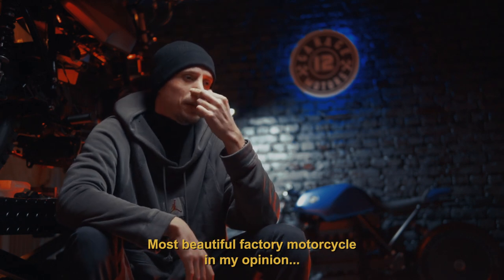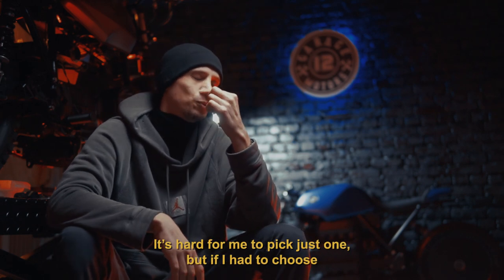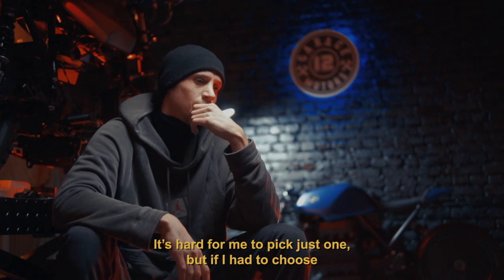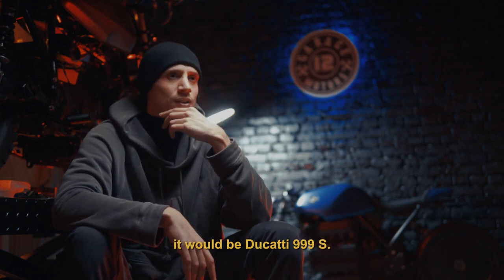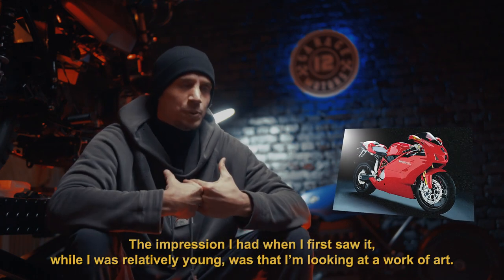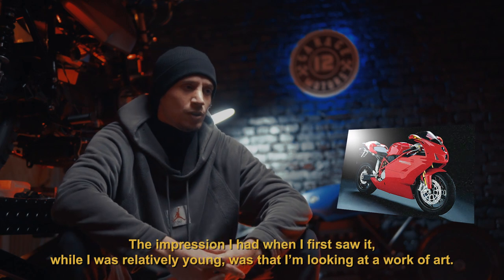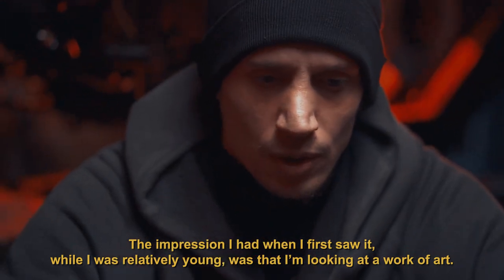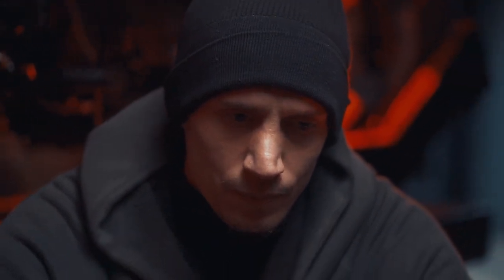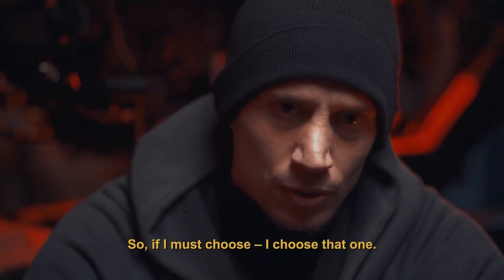What is the best? The Ducati 999S. The first time I saw that motor when I was very young, it was an artwork to me. It was so special that if I need to choose, I'd take it anyway.